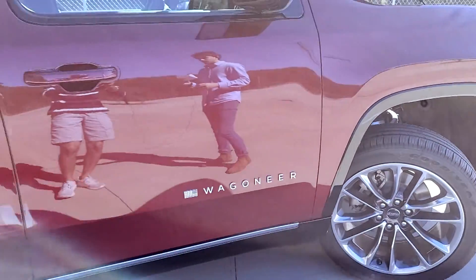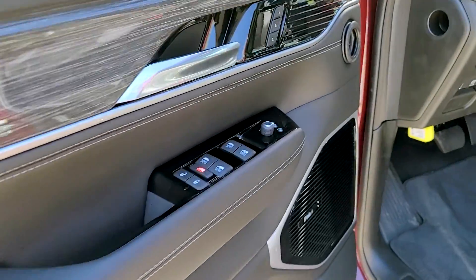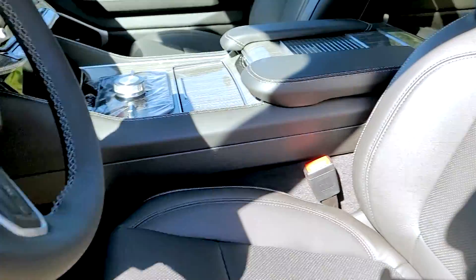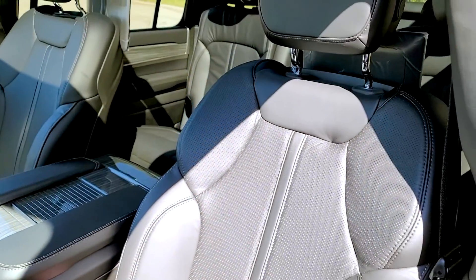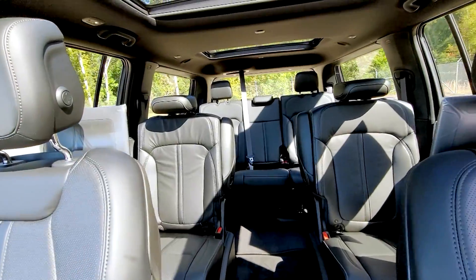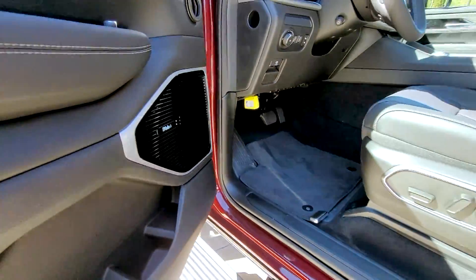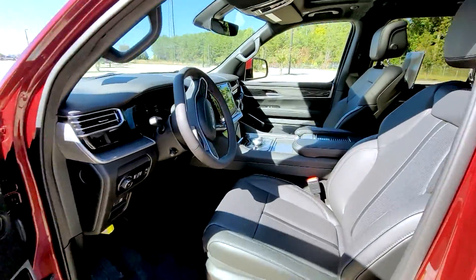Now let's take a closer look on the inside. Right off the bat we can see these beautiful global black Napa leather trim seats with third row seating for the whole entire family. Alpine premium speakers with subwoofer and also included is a tri-pane panoramic sunroof.